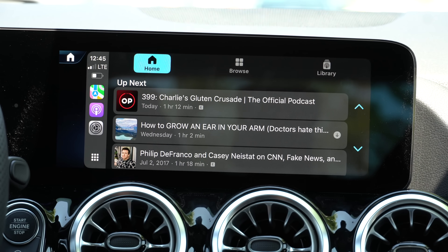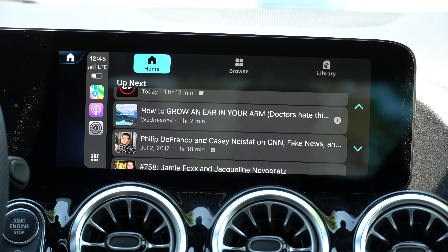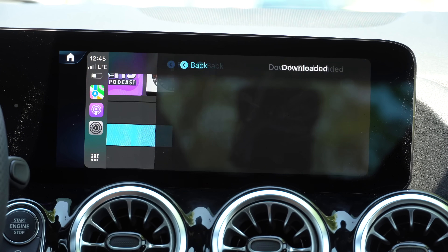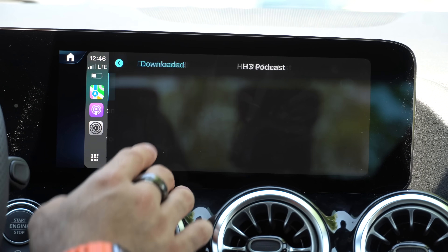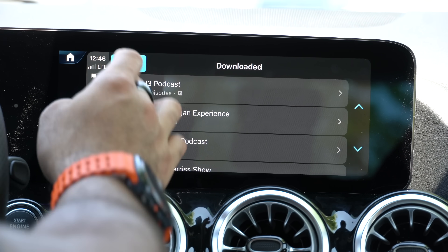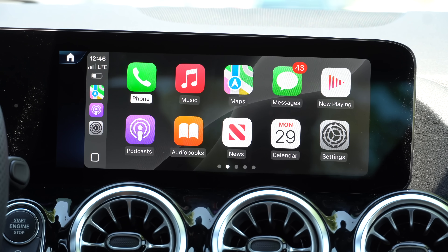Another small change can be found in the Podcast app. In your library or homepage you'll see a downward-facing arrow indicating that the podcast has been downloaded on your device, so it won't use LTE to stream. Going into Library and then Downloads, you'll notice all those podcasts have a downward-facing arrow letting you know they're downloaded. That's a new minor change.